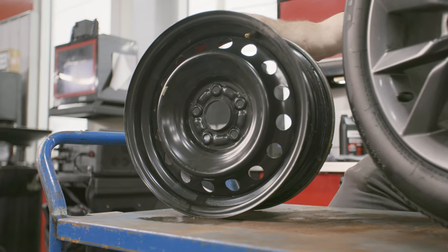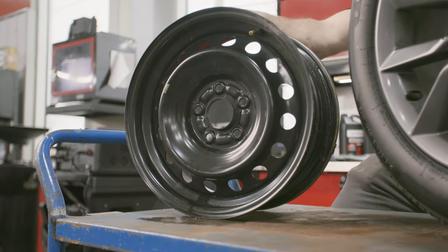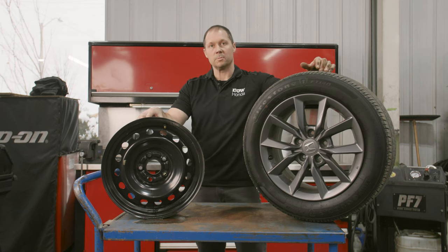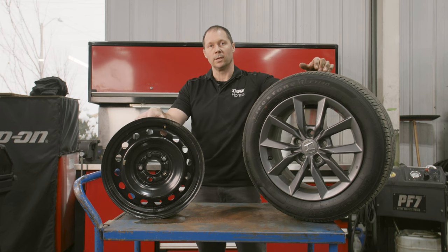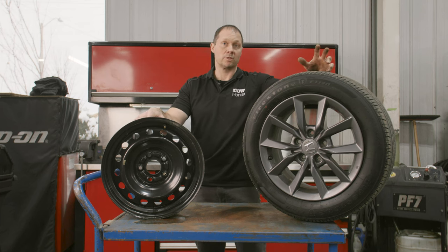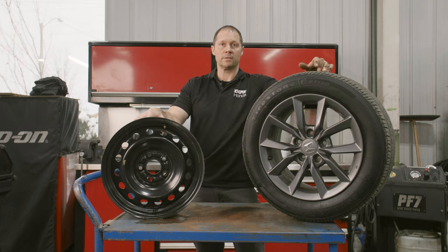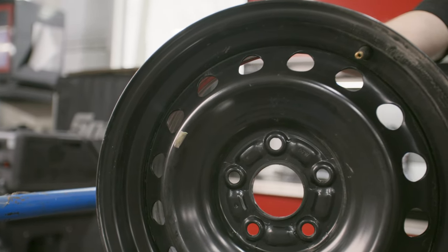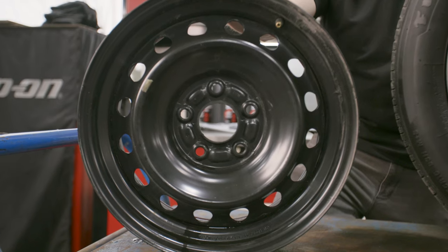Now getting into the steel wheels, definitely a more economical option. Maybe not as attractive as you would like, but definitely from a cost perspective, the steel wheel is the way to go. And if you are just using it for your winter tires, it definitely can absorb some of the corrosion from the salt and debris in the winter a little better than the aluminum rim.